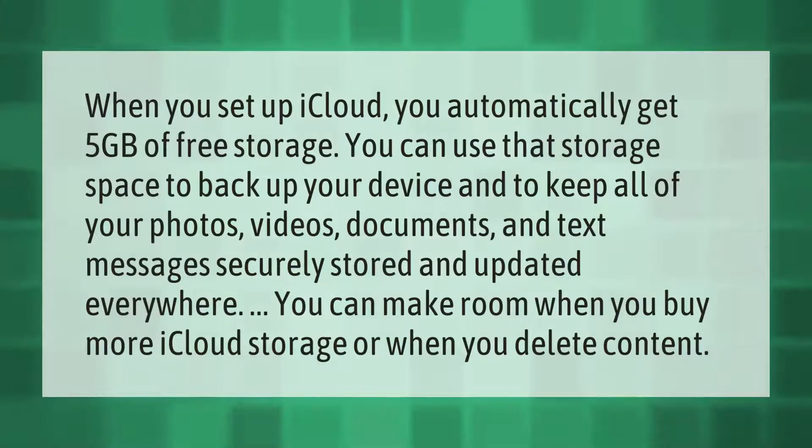When you set up iCloud, you automatically get five gigabytes of free storage. You can use that storage space to back up your device and to keep all of your photos, videos, documents, and text messages securely stored and updated everywhere. You can make room by buying more iCloud storage or by deleting content.